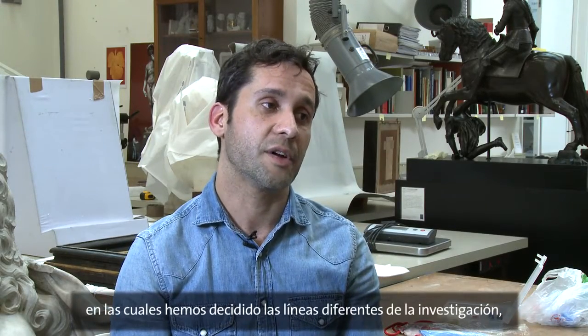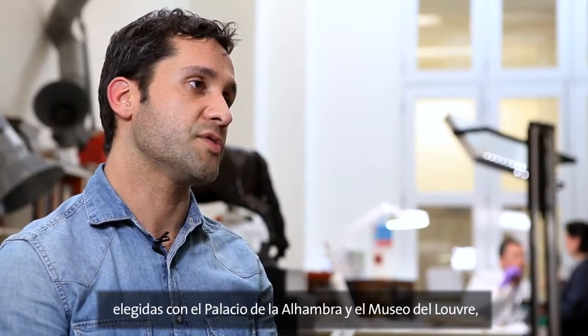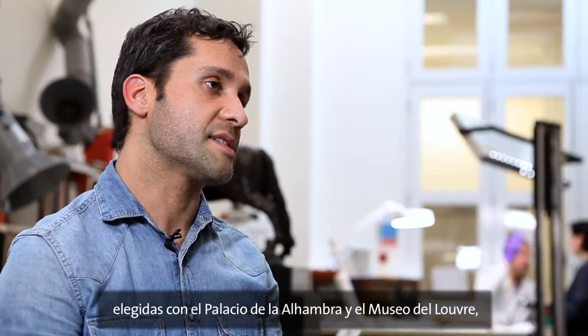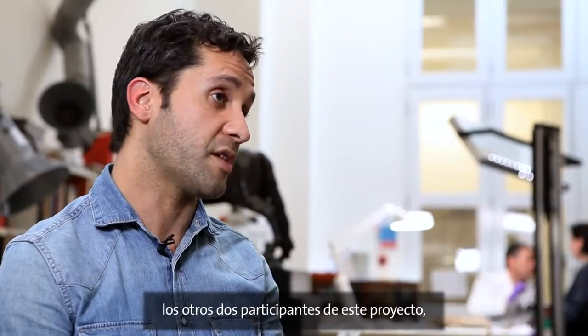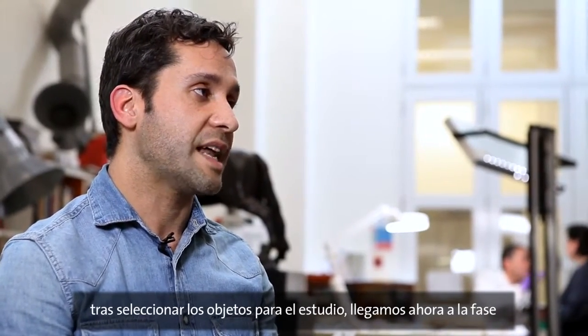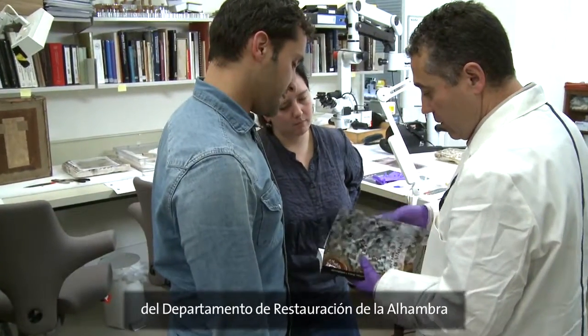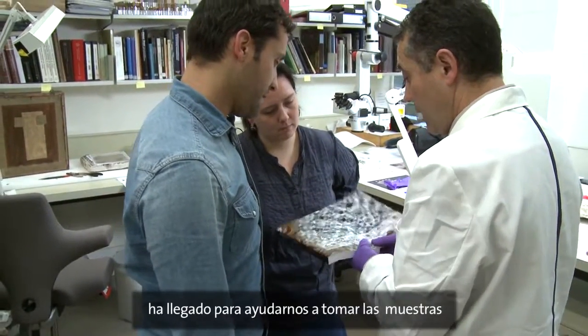After several stages within the REMAI project where we've been discussing the different lines of research — among other things with the Alhambra Palace and the Louvre Museum, the other two partners — today we have reached the stage where, after selecting the pieces we are going to study, we are taking samples from the objects. Our colleague Ramón Rubio Domene from the conservation department at the Alhambra has come to help us take the different samples from the ceramic pieces and the plasterwork fragments.